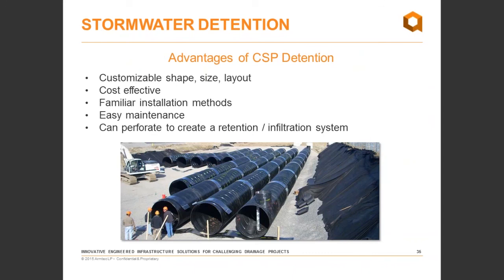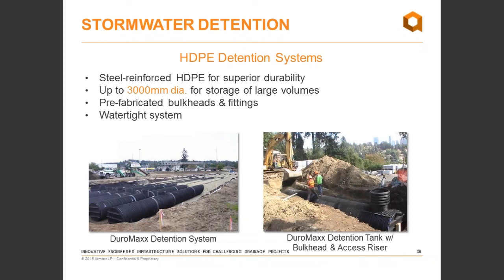To recap advantages of CSP detention: they are fully customizable shapes, not off-the-shelf systems — every one is designed for your project requirements. They are very cost effective relative to concrete detention or PVC alternatives. Installation methods are familiar — contractors know how to install corrugated steel pipe. We can also perforate these systems to create a retention or infiltration system. For applications requiring a watertight system, HDPE runs with prefabricated bulkheads or fittings also deliver a very durable system.